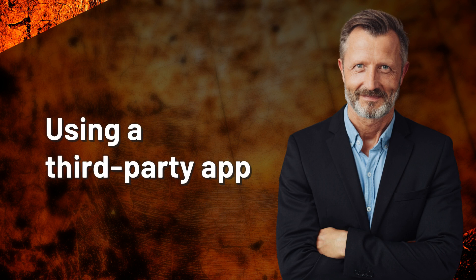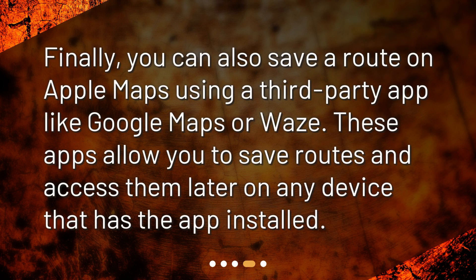Using a third-party app. Finally, you can also save a route on Apple Maps using a third-party app like Google Maps or Waze. These apps allow you to save routes and access them later on any device that has the app installed.